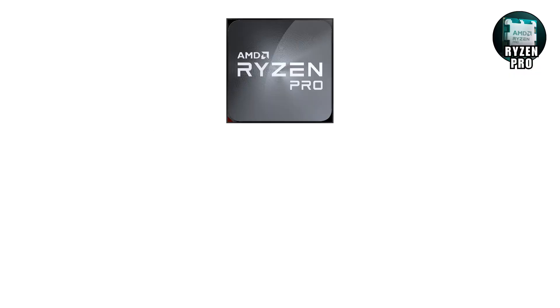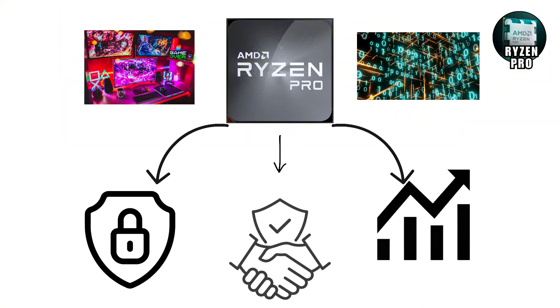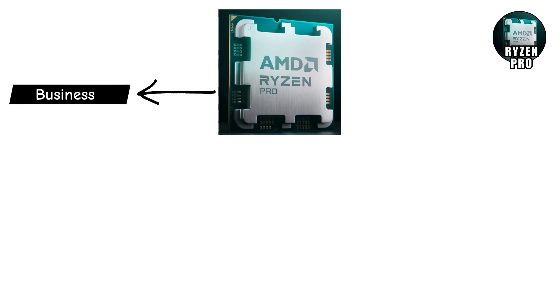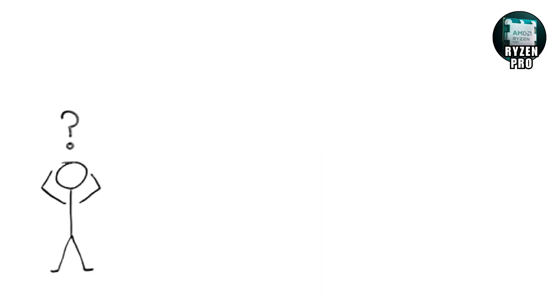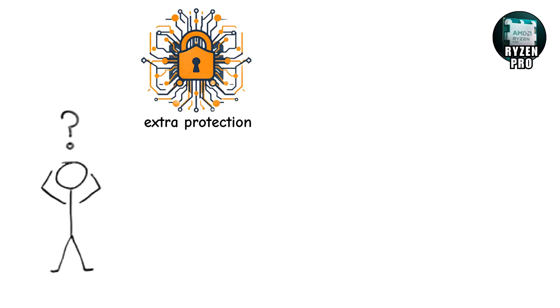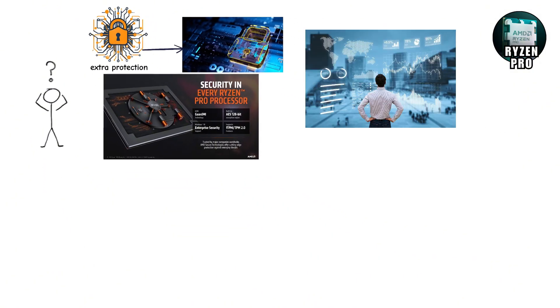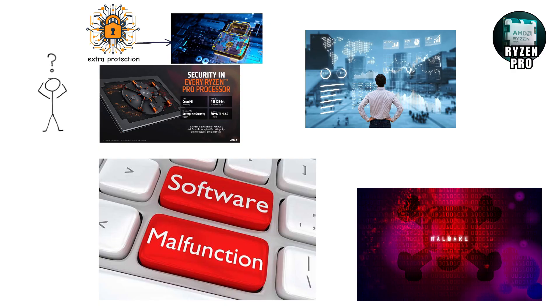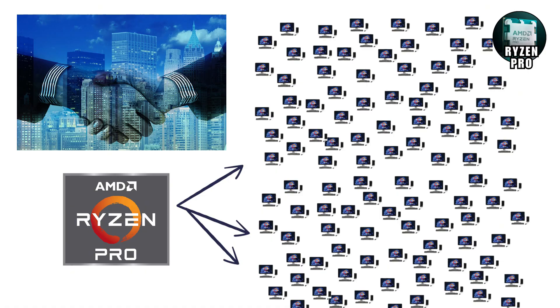Ryzen Pro — now let's switch gears. Ryzen Pro isn't about flashy gaming or massive performance numbers; it's about security, reliability, and long-term stability. These chips are made for businesses and enterprise computers — the kind your IT guy installs so you can't sneak Minecraft onto your office machine. What makes Ryzen Pro special is the extra protection. Features like memory encryption, secure boot, and extended support cycles make sure businesses don't get wrecked by malware or surprise software issues. Companies love them because they can install Ryzen Pro across thousands of computers and trust they'll just work for years.